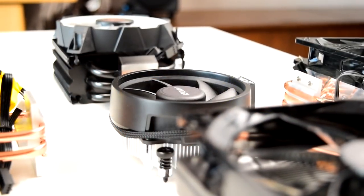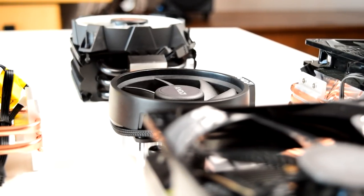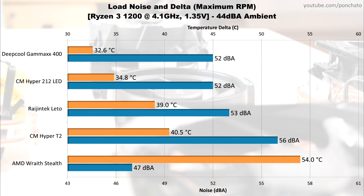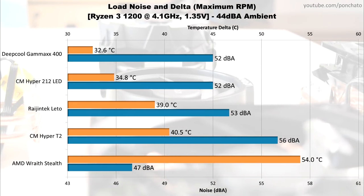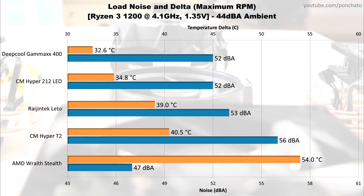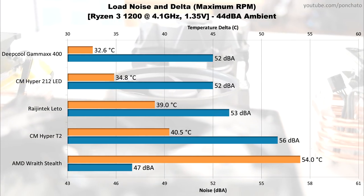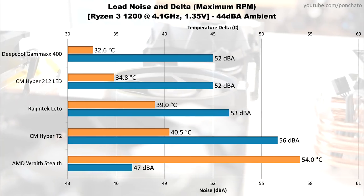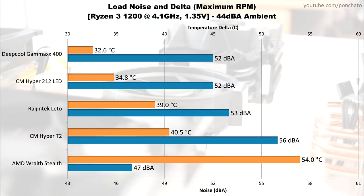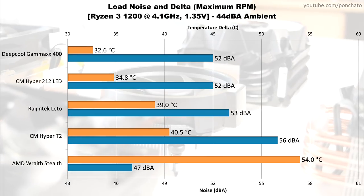Now we'll look at temperatures under load at maximum RPM to see the most cooling and lowest temperatures achievable with these coolers. Starting from the bottom with the Wraith Stealth, we have a delta of 54 degrees Celsius — that means the Ryzen 3 hit nearly 80 degrees at an ambient temperature of 24. That's well below AMD's stated maximum temperature of 95, but it's still hot by most people's standards. The trade-off is it was extremely quiet, only 47 decibels. Next up is the Hyper T2 with a delta of 40.5, a significant improvement over the Wraith Stealth, but it comes at the cost of 56 decibels.